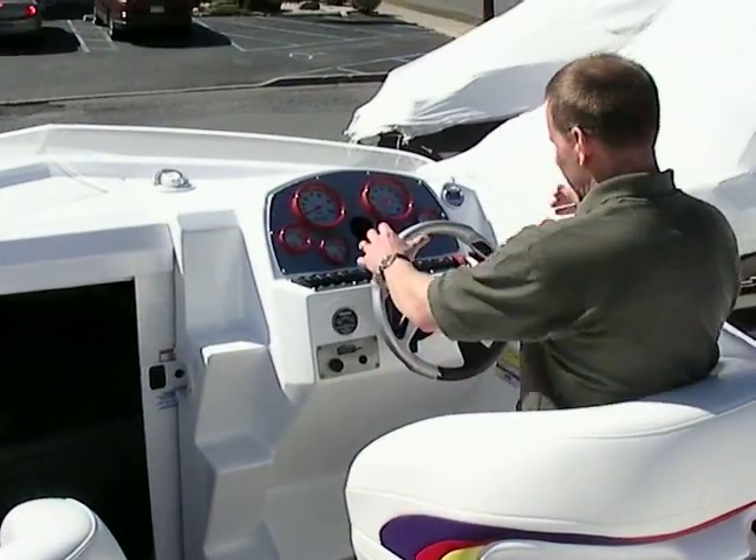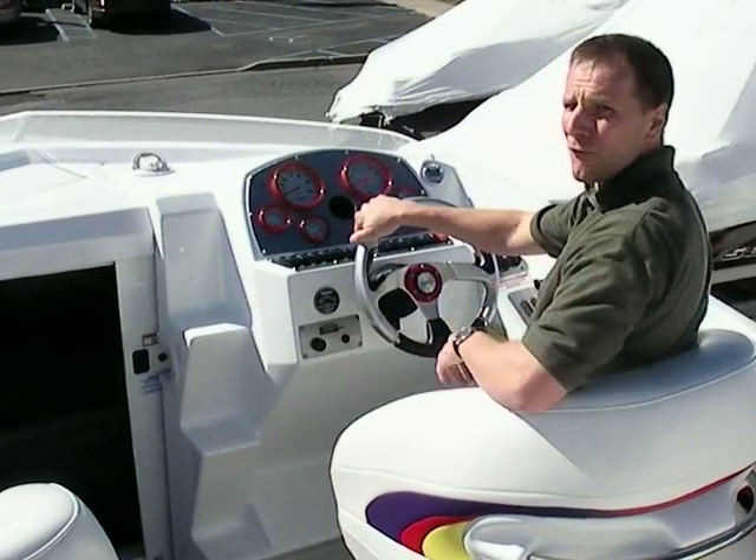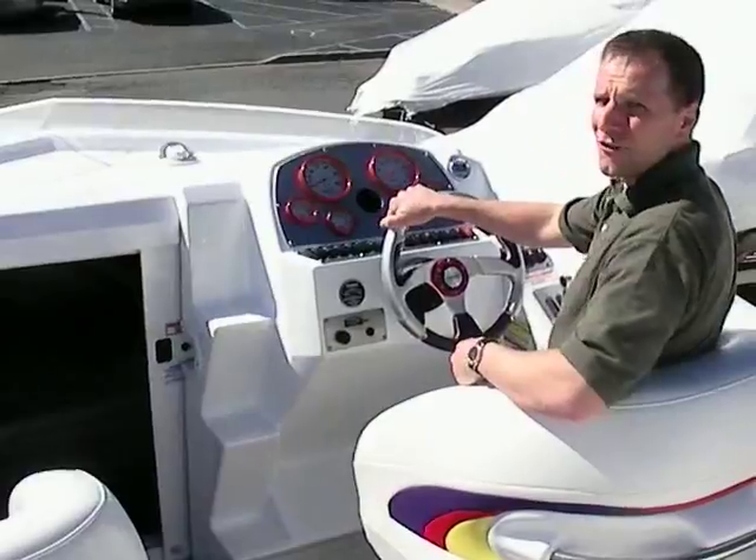The bolster drops down, and when you get into some rough water you can get here at the throttle and helm and feel very comfortable and secure. The bolsters offer a lot of support.